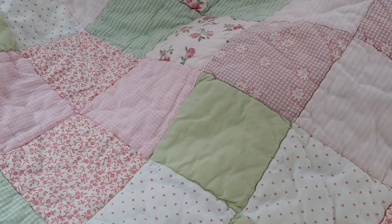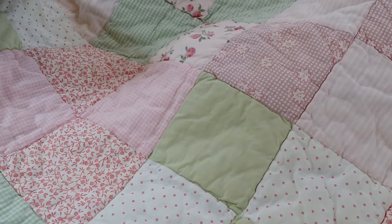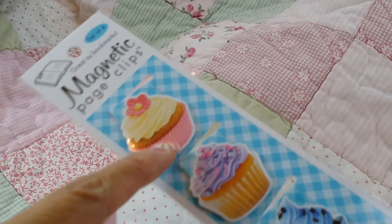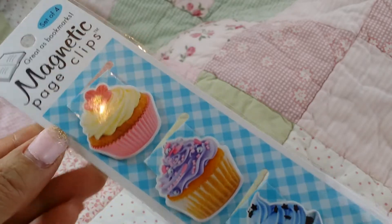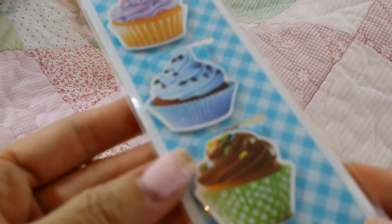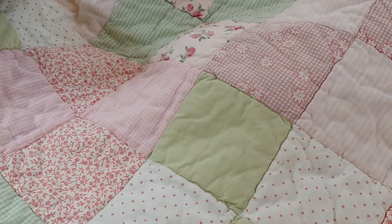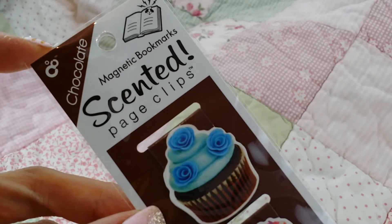Last weekend we also went to the bookstore and I only got a couple of things, but they're super cute. This is from Barnes and Noble — I really like their magnetic page clips. I've bought some before that have high heels. I found these ones that are cupcakes — isn't that cute? I really really love them and I'll probably use them for my swaps. There's also this one which is a little different — it's scented.